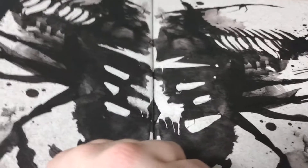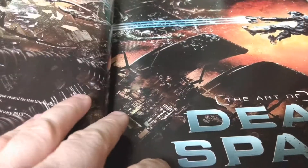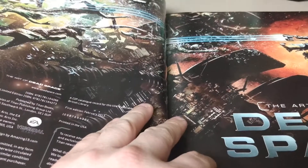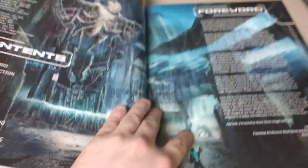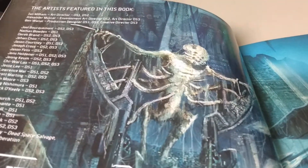It came out in 2012 or 2013. Even though the Dead Space video game franchise has died — and yes, that's a terrible joke — this came out around the time of the third video game, and I was so excited to see some of the artwork in this thing. It's absolutely gorgeous and terrifying at the same time.